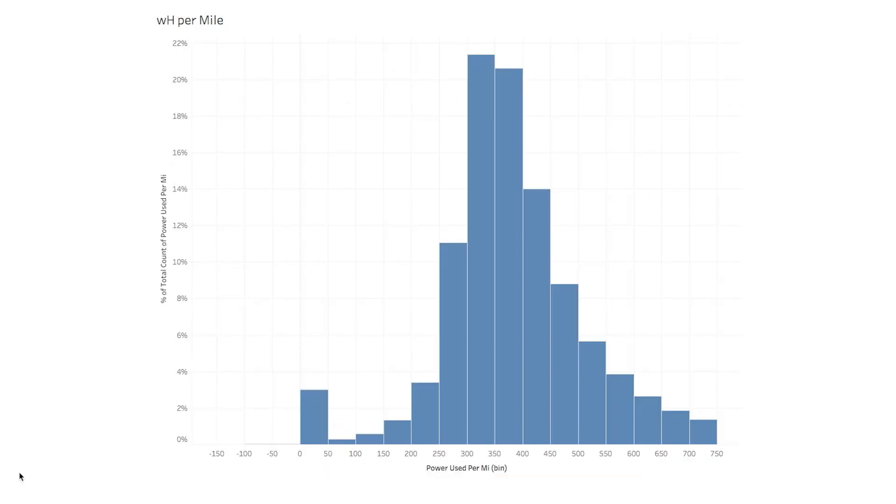They shared some data with me about watt-hours per mile — essentially how much electricity it takes to go one mile in a Tesla. There's a lot of data aggregated up into this histogram, which explains where the slower, more conservative driving styles fall versus the faster, more aggressive ones in terms of energy use. This plays a factor when figuring out your monthly charging costs.